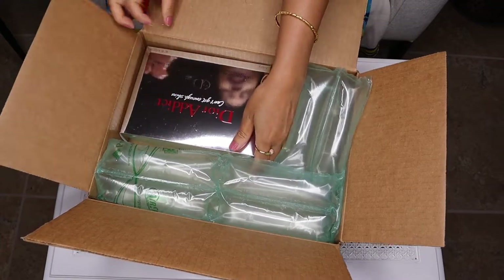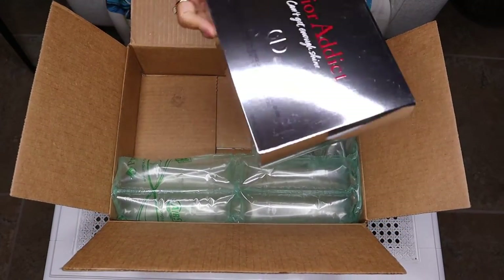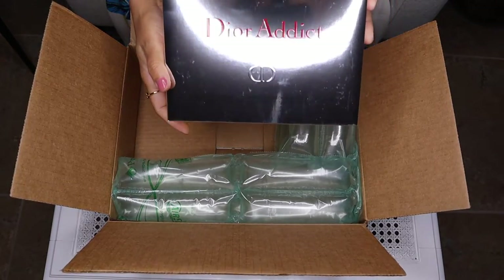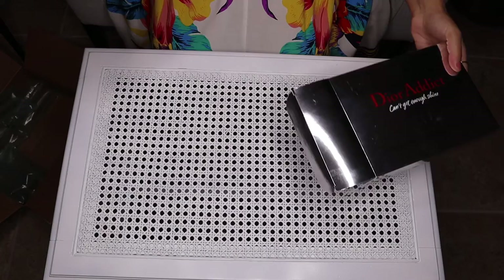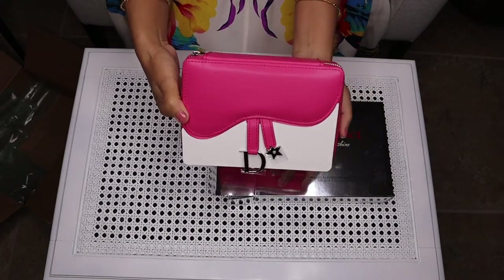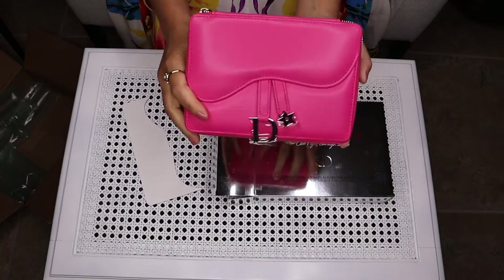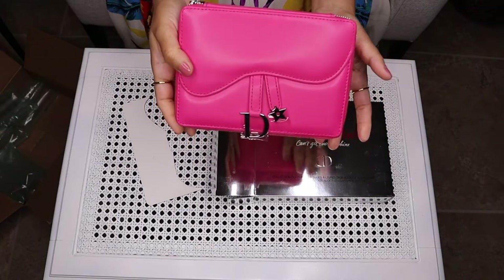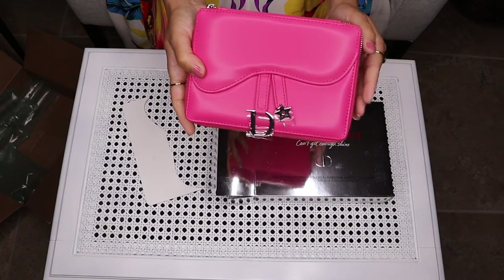So here is the item, and you can see here is the packaging. I got this item for this packaging only, and I'm planning on using this as a clutch.